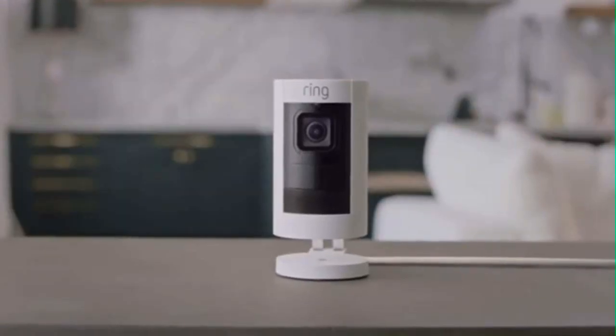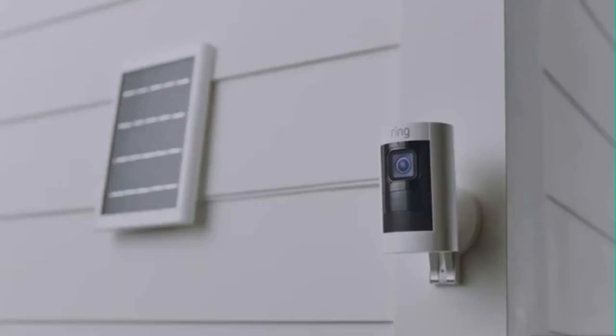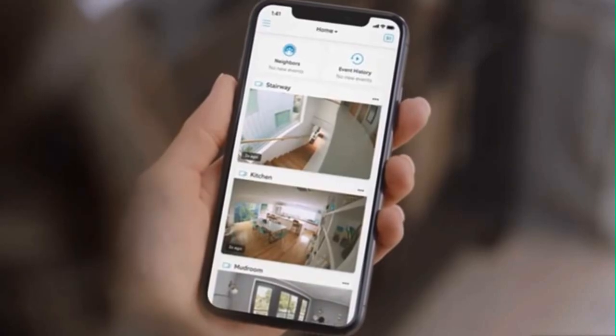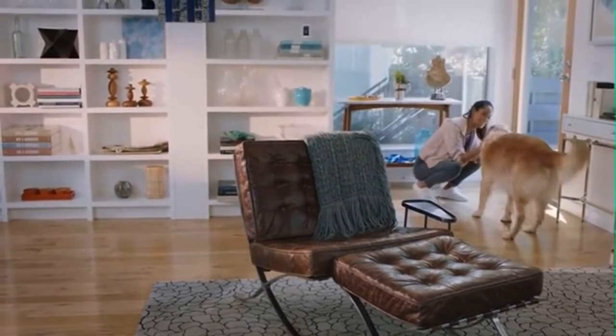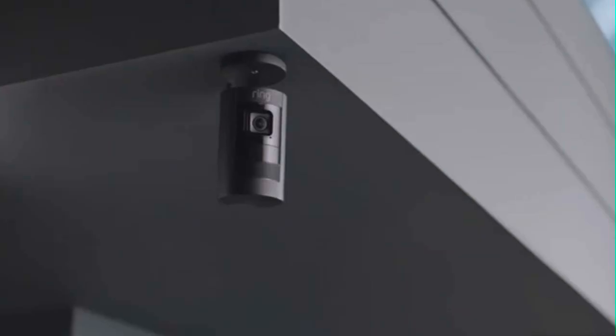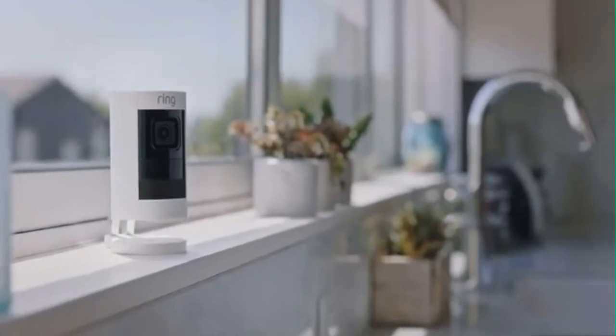Stick Up Cam is available in wired, power over ethernet, solar and battery options, making it easy to install in any home. So get smart about your home security with the easy to use anywhere, anytime Stick Up Cam by Ring.